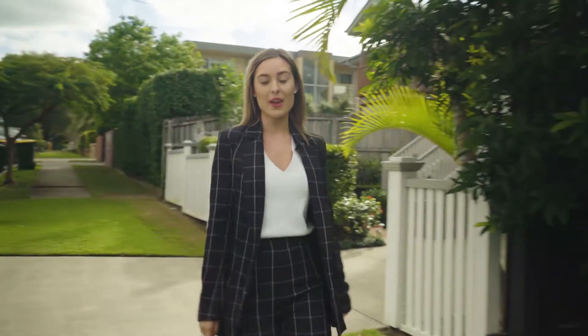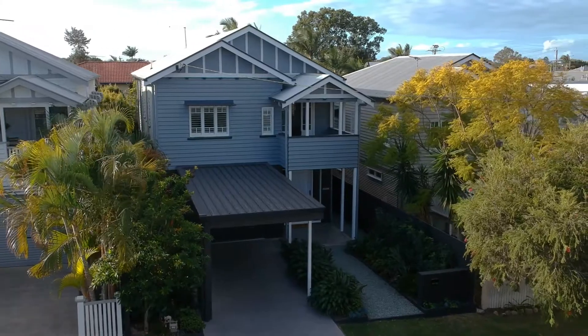Hi, it's Haylia Moore from Ray White at Wilston. I hear from a lot of you every Saturday that you want a large character-style family home, beautifully renovated with nothing to do. Well, here it is — 67 Brookfield Road in Kedron.